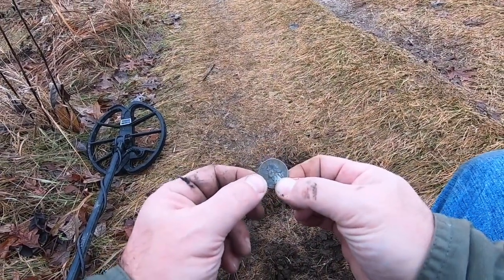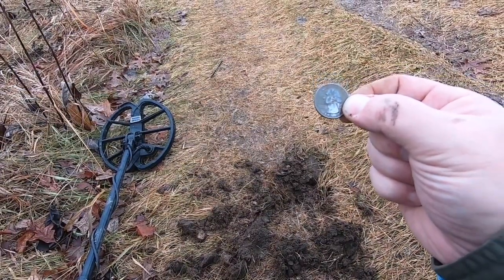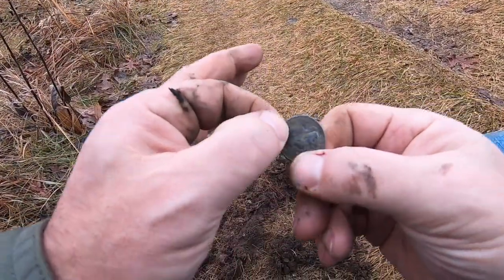I'm out today, just walking along a nearby trail. Hit a 90, 92 signal. Looks to be a modern quarter — 25 cents richer today.